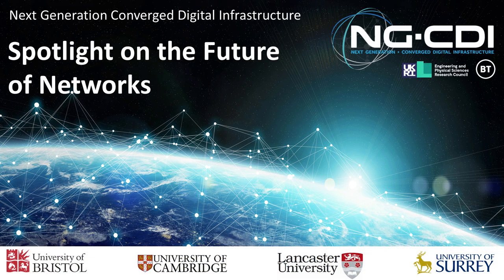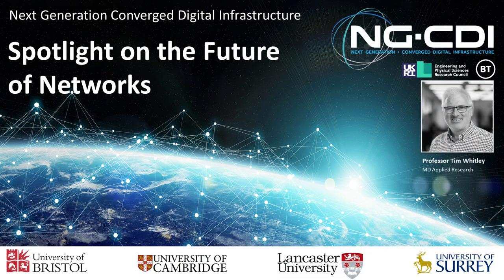The first introduction today is to Professor Tim Whitley, who is the Managing Director of Applied Research in BT. Tim is going to give us the introduction to the day, the background and the context for the work and the research behind it. I'm certain that nobody in BT needs to be introduced to Tim, so I'll hand straight over to him.